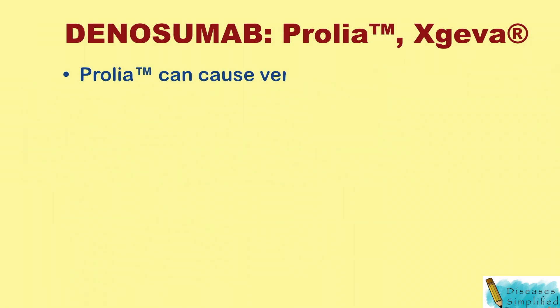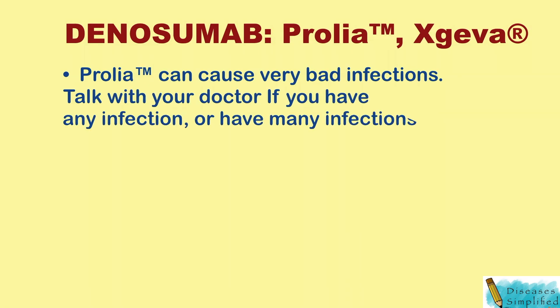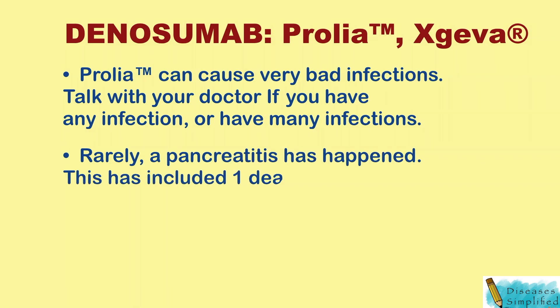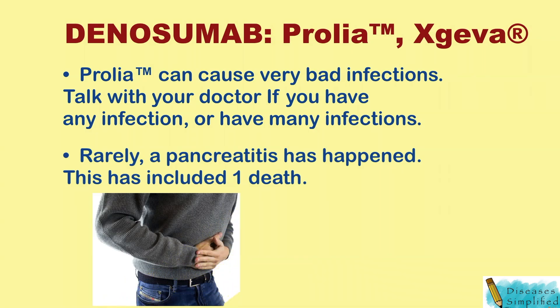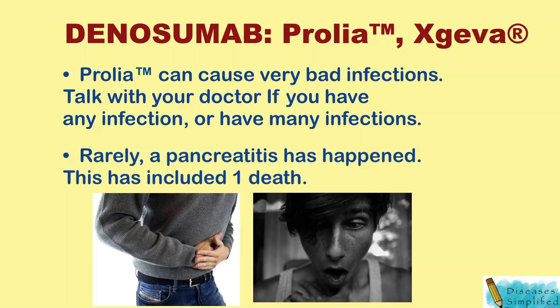Prolia can cause very bad infections. Talk with your doctor if you have any infection or have many infections. Rarely, pancreatitis has happened, and this has included one death. Call your doctor right away if you have signs of pancreatitis like bad stomach pain, back pain, or vomiting.